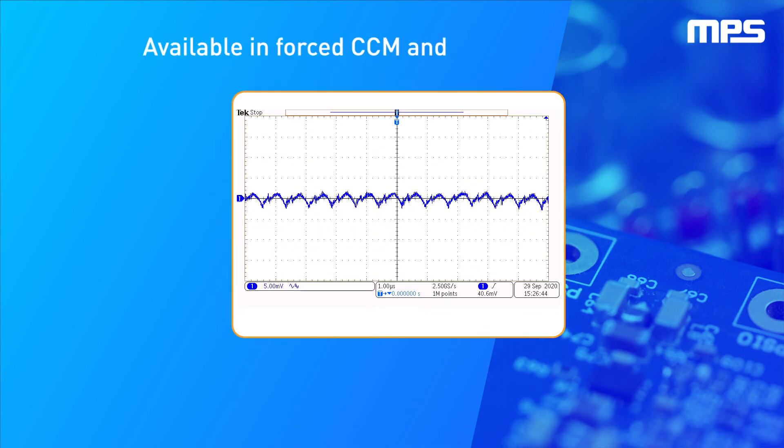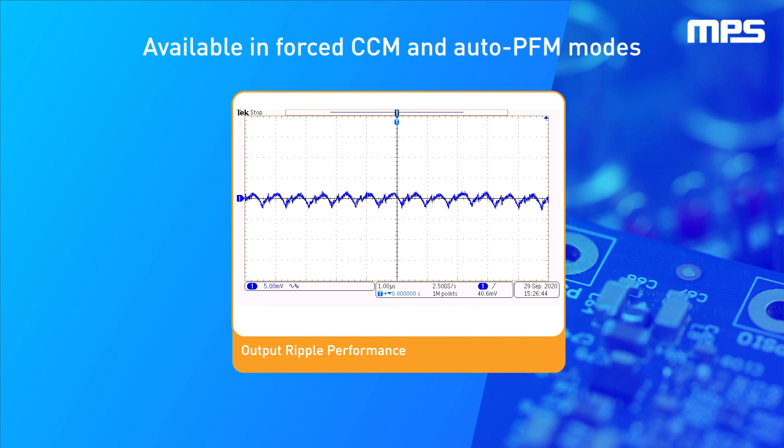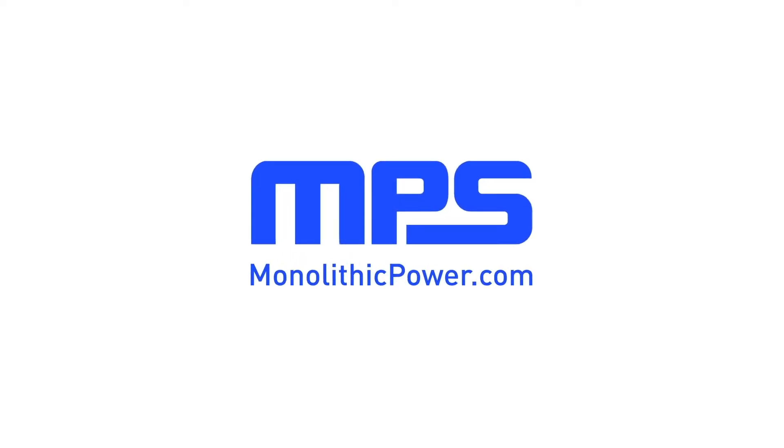The NPM 3650 is available in CCM and Auto PFM modes. To learn more, visit monolithicpower.com.